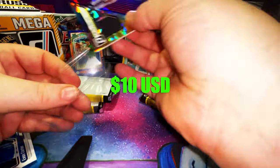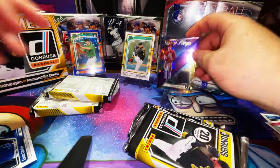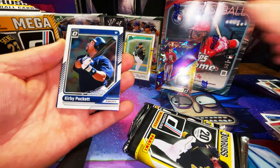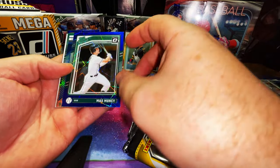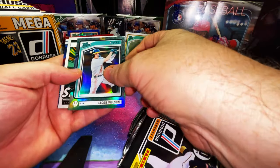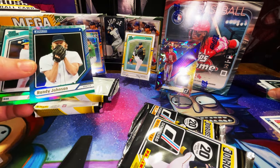Dylan Cruz — that name doesn't ring a bell. He's still a prospect, he's coming up, he's the number one prospect for Washington. Evan Carter rookie card, that's an optic. Kirby Puckett, there's a Max Muncie blue hollow prism laser. Randy Johnson, Jacob Wilson — these are emojis! Both of these are emojis, I didn't even notice that. They're all emojis.